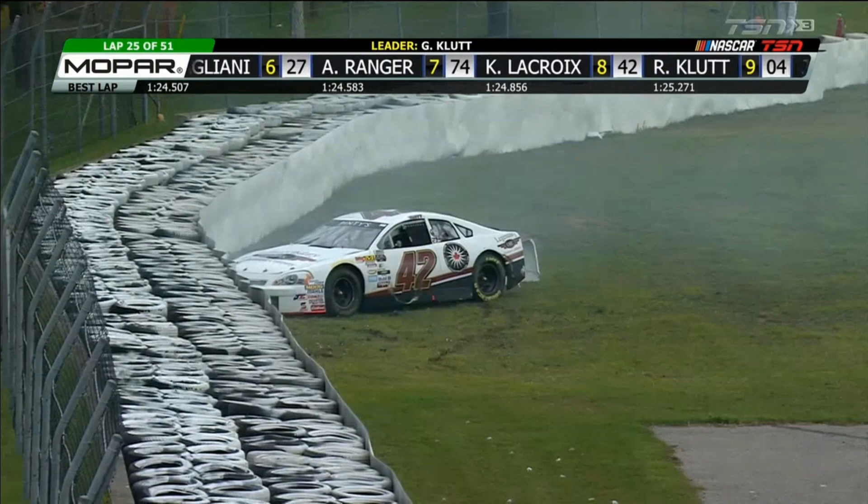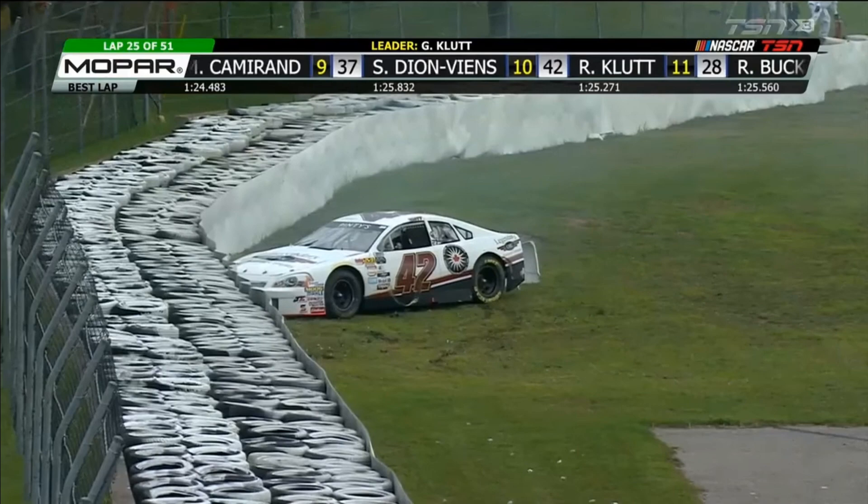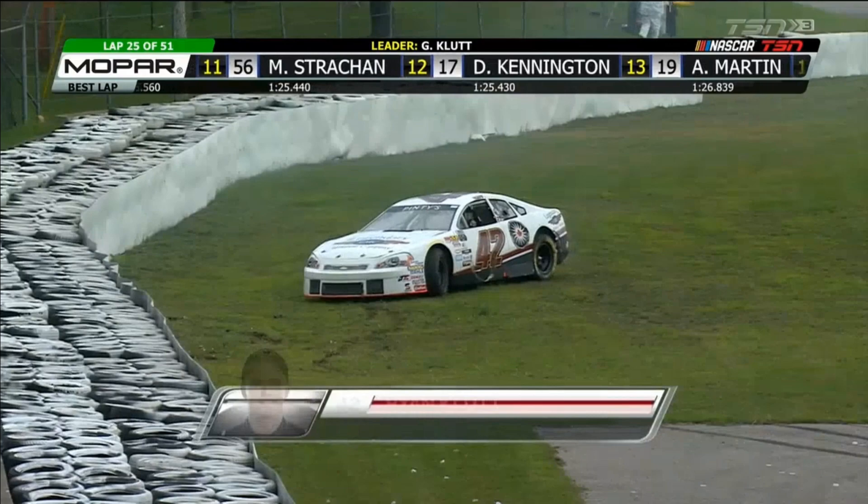That was close quarters racing. Buck was right up behind the 42 of Clute. Clute goes around into the tire barrier. The legendary motor cars, number 42 of Ryan Clute.